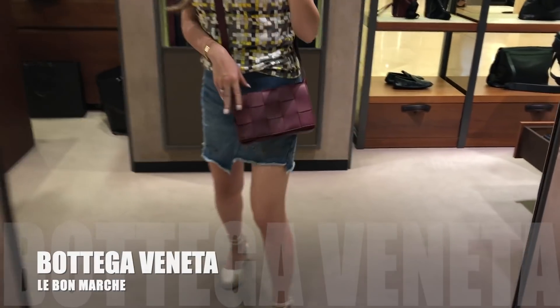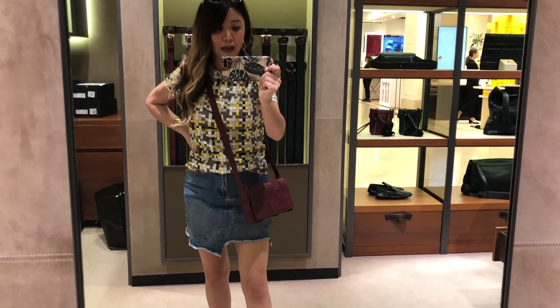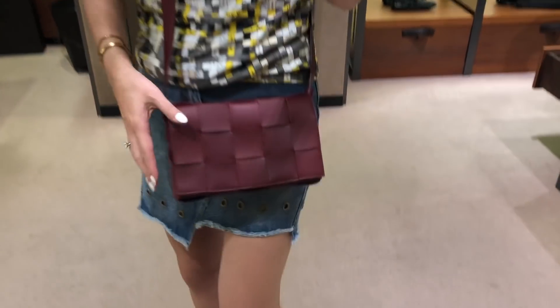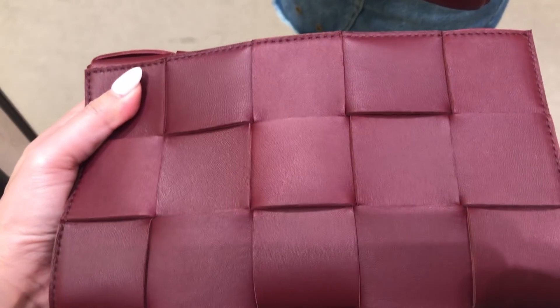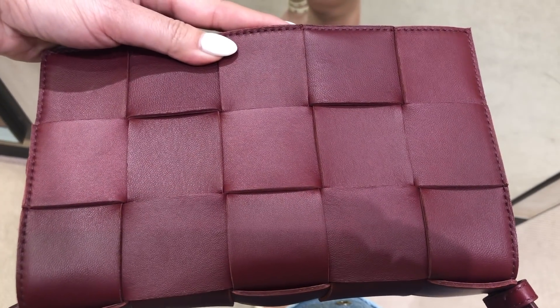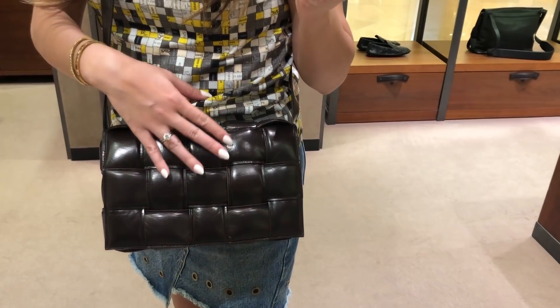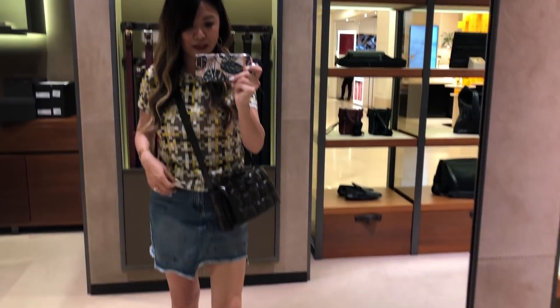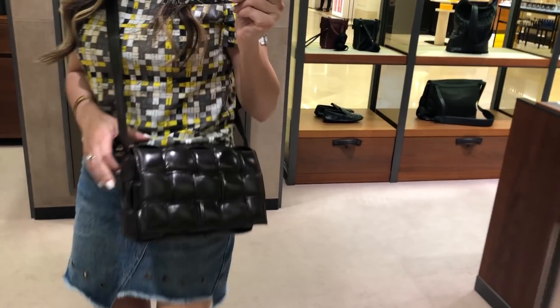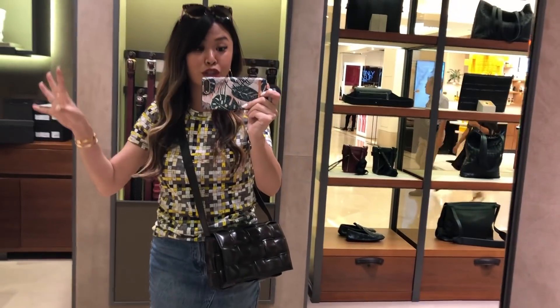I'm in Bottega at the moment. This is the cassette bag, which I've been eyeing online but wanted to try in real life. It's in lambskin leather — you can't actually see any stitch lines. It's just really nicely woven. It's a modern take on their traditional woven bags, from what the sales associate was telling me. It's super soft and quite roomy as well. And this is the padded cassette bag — I like the 3D effect of it, though the strap is shorter on this one. Do you like the padded version or the original cassette better?